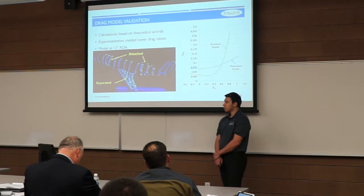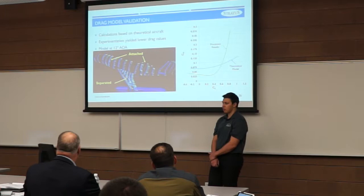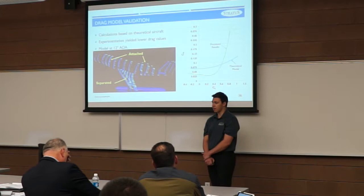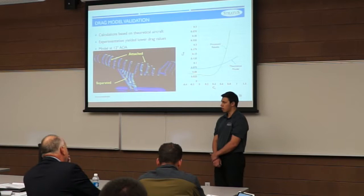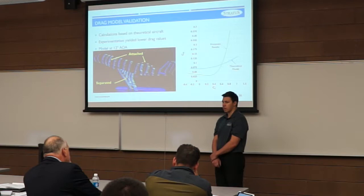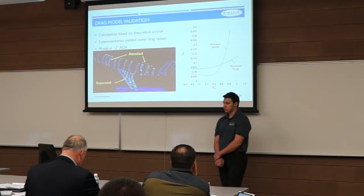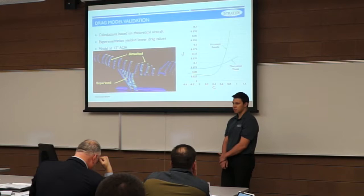We also validated our drag model using the component drag buildup method. The processed results were significantly lower than predicted — minimum CD values in the wind tunnel were not as high. We matched the wind tunnel results by modifying our interference values, but decided to stick with our theoretical models since they are more conservative, and with those conservative drag values we still meet our range requirements. One theory for the lower drag was less separation off the fuselage at high angle of attack than predicted.